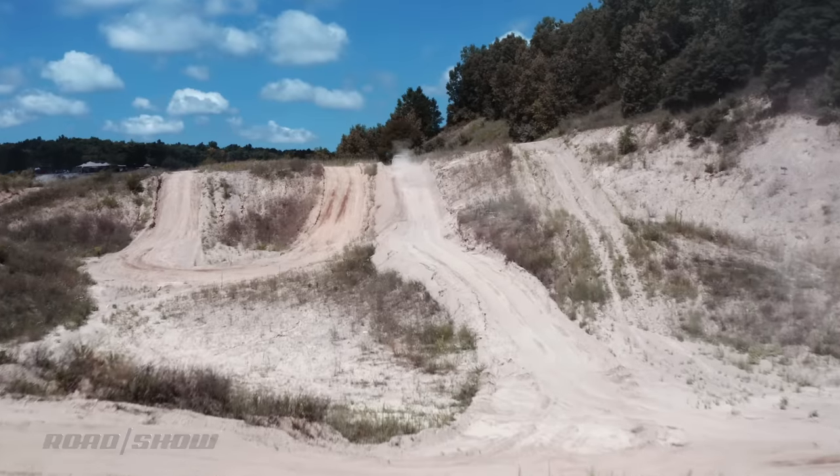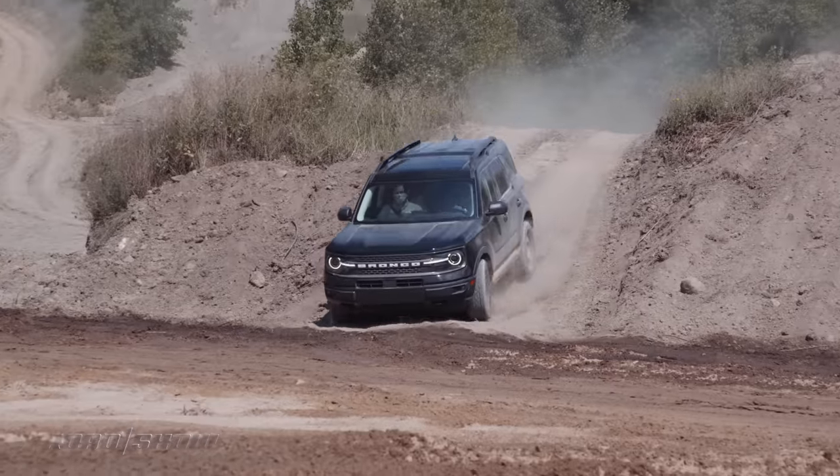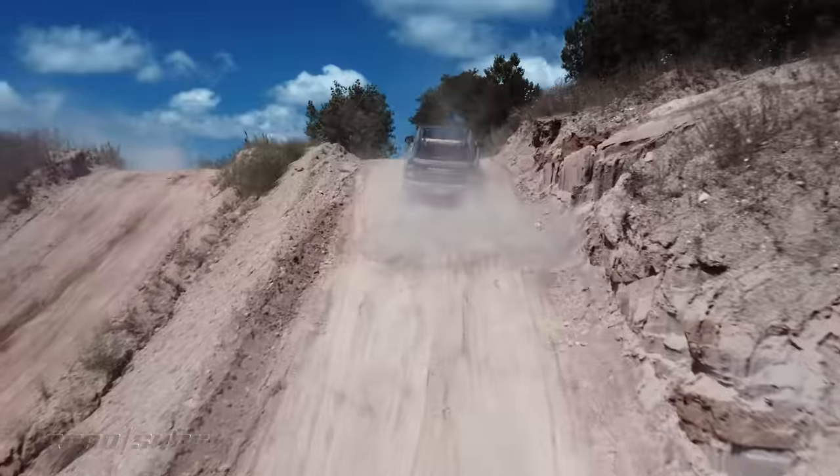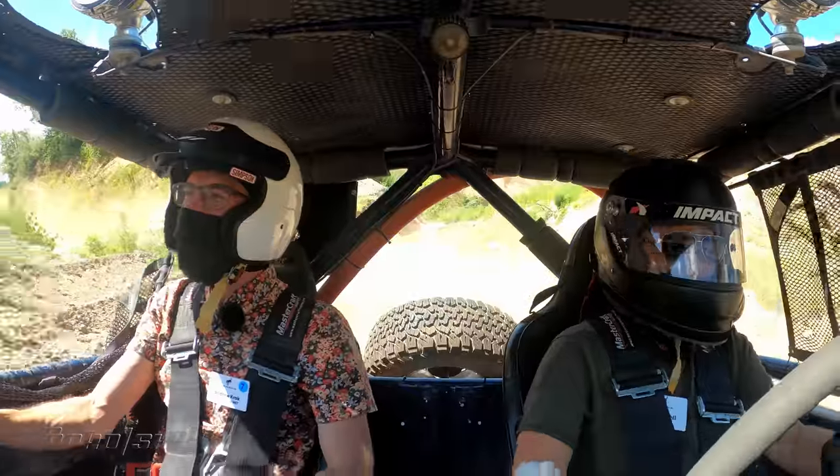We're here at Hollyoaks ORV Park in halfway to the middle of nowhere Michigan to test out the new 2021 Ford Bronco and Bronco Sport. The cars are still a ways away from sale so I won't be getting to actually pilot either of these bad boys yet, but I will be sitting shotgun as we go through a variety of paces here at the off-road park.